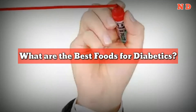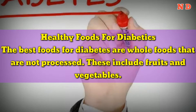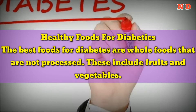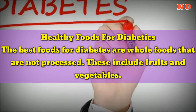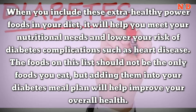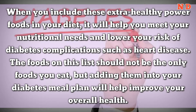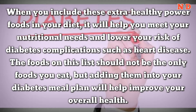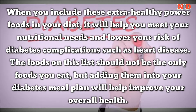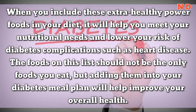What are the best foods for diabetics? The best foods for diabetes are whole foods that are not processed. These include fruits and vegetables. When you include these extra healthy power foods in your diet, it will help you meet your nutritional needs and lower your risk of diabetes complications such as heart disease. The foods on this list should not be the only foods you eat, but adding them into your diabetes meal plan will help improve your overall health.